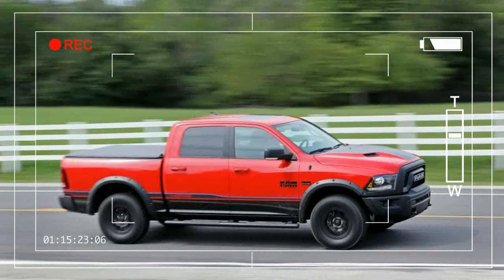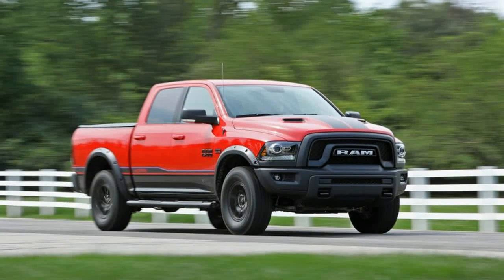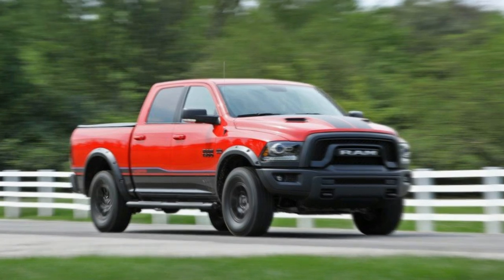In an era of increasingly civilized trucks, the limited edition Mopar 16 Ram 1500 pickup strikes a moderately defiant note, announcing its presence with a basso-profundo exhaust note that's subdued enough to be legal but is an unmistakable reminder that yes, this thing has a Hemi.